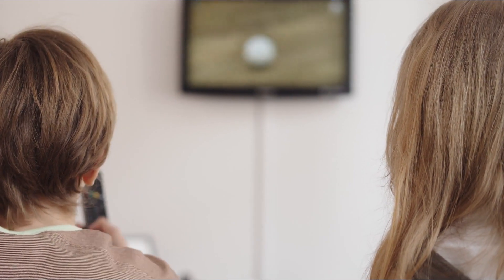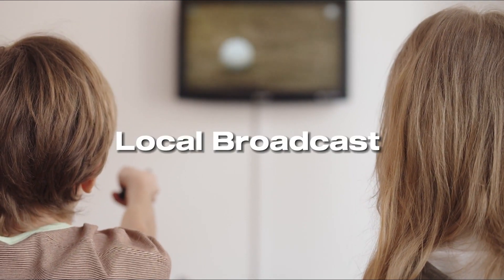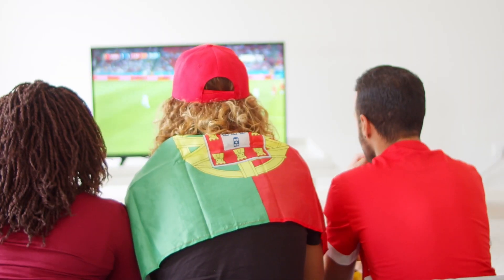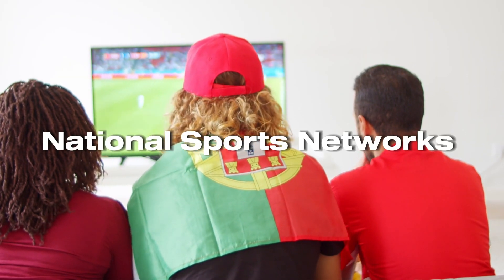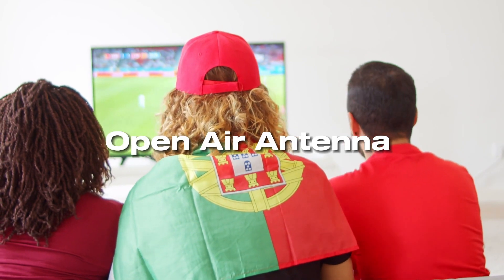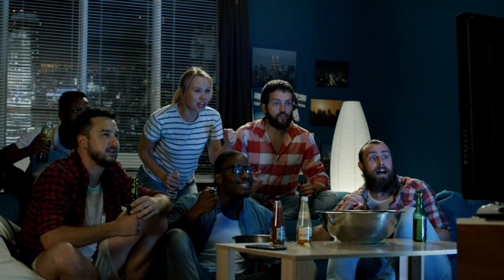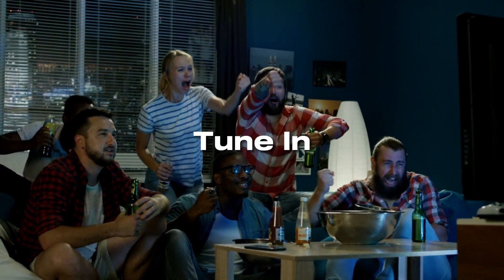Step two: TV broadcast. If you prefer to watch the game on your TV, check the local broadcast schedule from your local TV provider. Major games are often aired on national sports networks or open air antenna. Be sure to do this plenty of time before the game so that you're sure to have access, then tune in to the designated channel on game day.